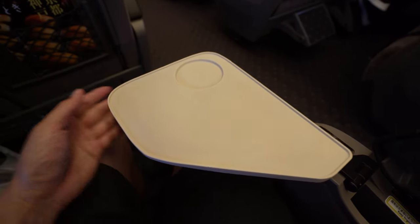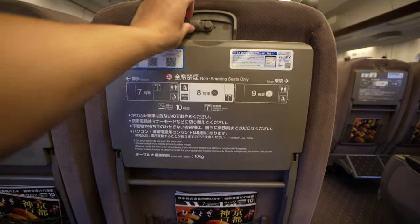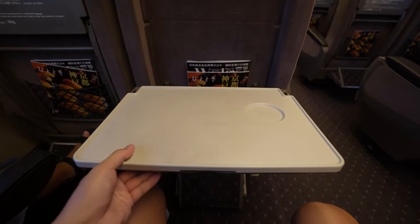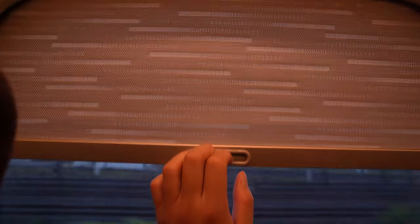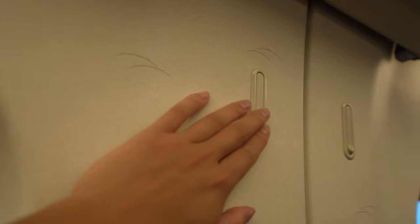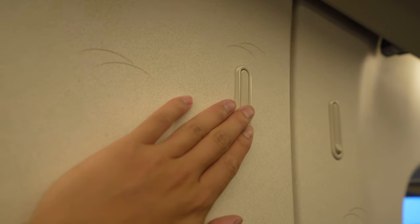This armrest also contains a miniature tray table that can be folded outwards for a little bit more surface space. But if you want the biggest surface to put your stuff, you're going to have to pull down the tray table from in front of you and slide it closer into place. If you're seated at the window, you can pull the blinds down, although personally I prefer to look out at the views as we're speeding past at 300 kilometers an hour. And lastly, there's a coat hook that's readily available to hang your garments.